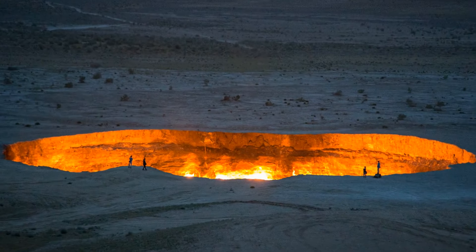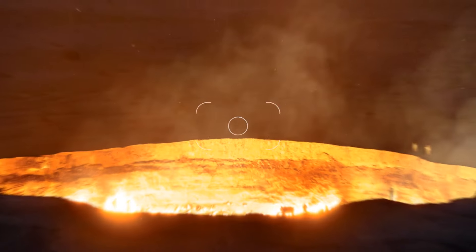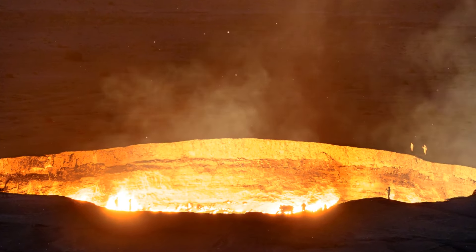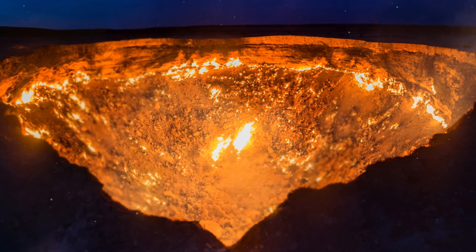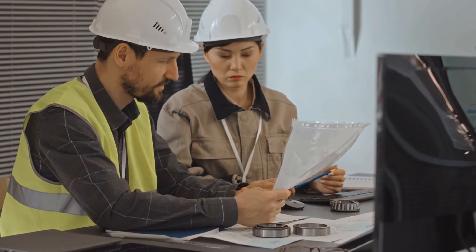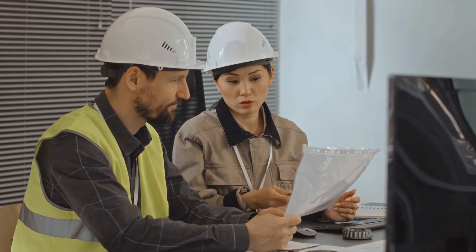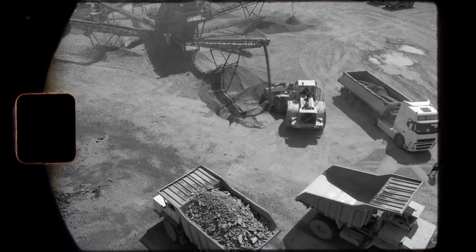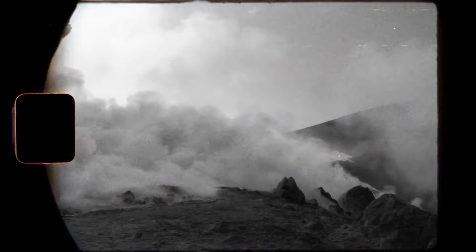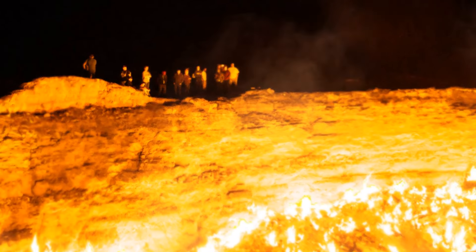Our next stop is the Gateway to the Underworld — that's just how people label the Darvaza Gas Crater in Turkmenistan. This giant natural gas crater has been burning continuously for five decades. The president of the country wants experts to find a way to extinguish this continuous firing pit. This site was accidentally created in 1971 while people were working on a natural gas project. Ever since then, the flames have been on and it's become a tourist attraction.